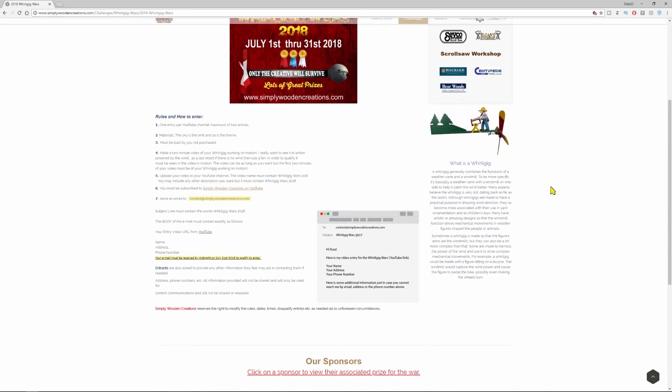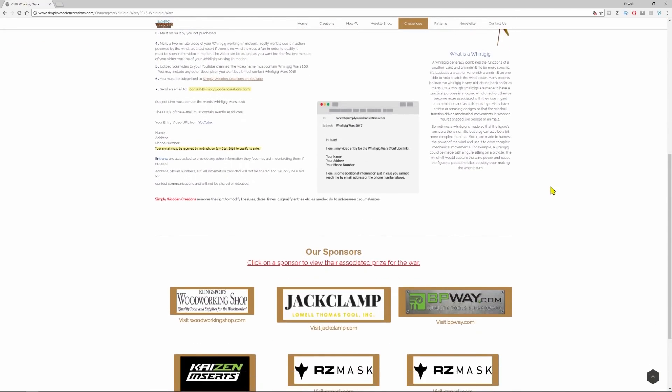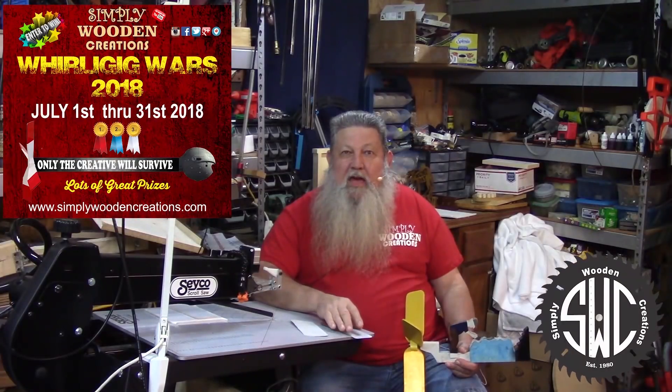Also, if you scroll down to the bottom of the page you'll see our great sponsors and some of the great prizes that we already have there.